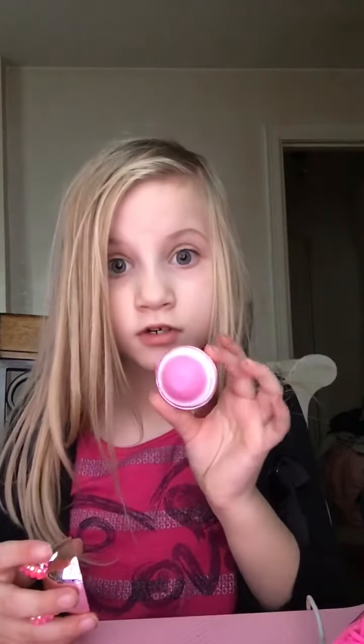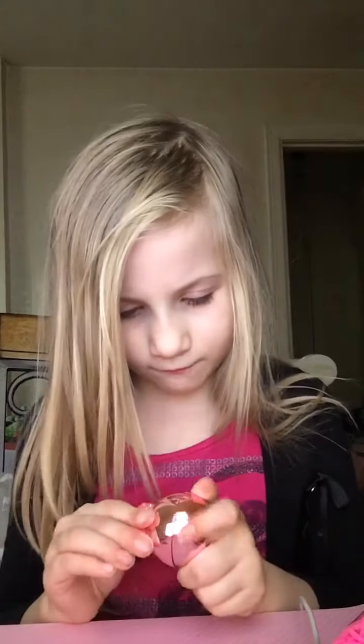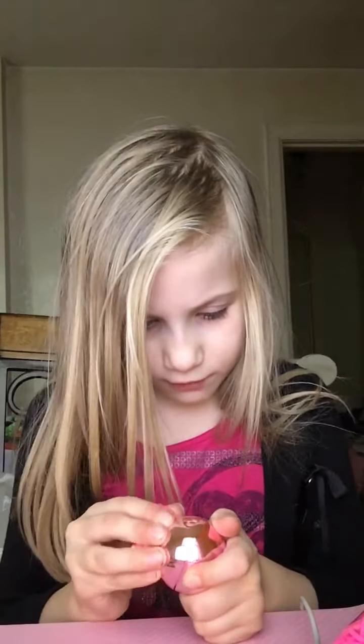Let's open it. It looks so pretty. It smells so good. If you go to Claire's in the mall, like at JCPenney, and you go to Claire's and you see this, buy it — literally. It smells so good. It smells like bubble gum. It smells like yummy strawberry.